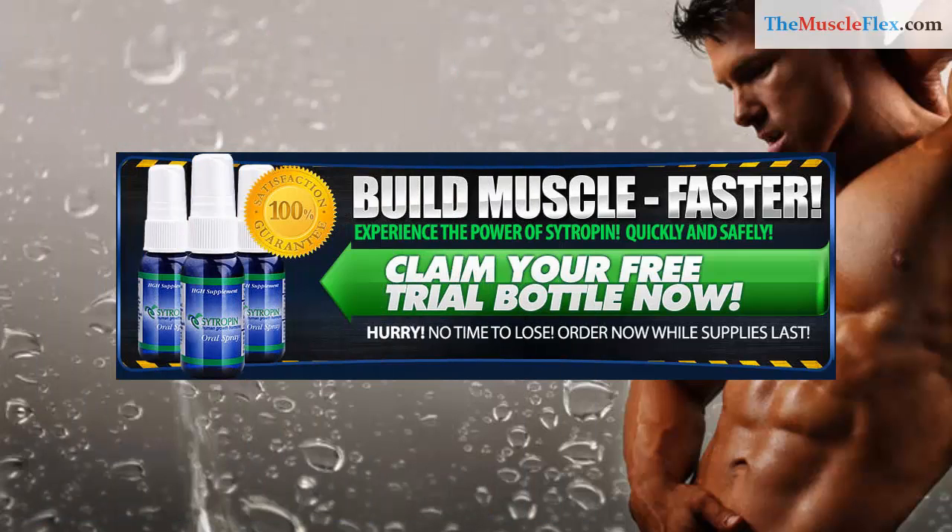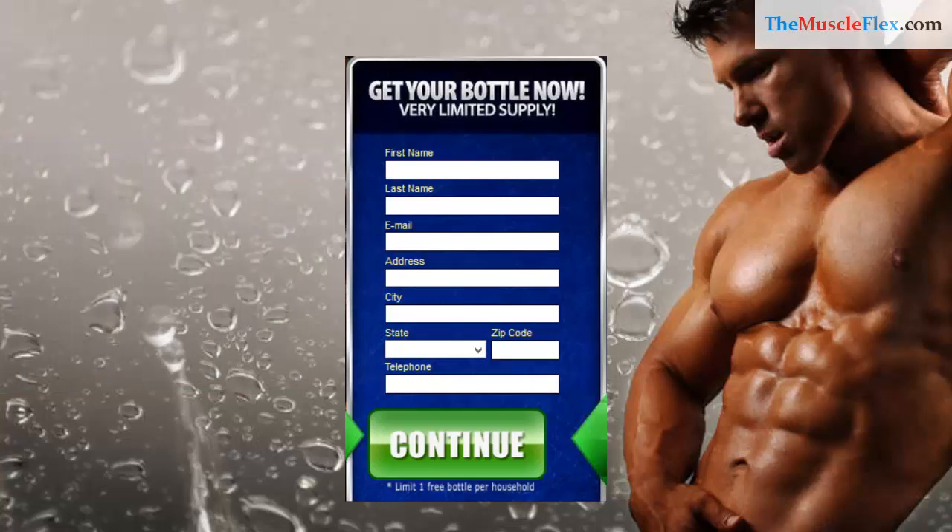Citropin products are shipped only within the United States of America, and we are offering fast shipping.